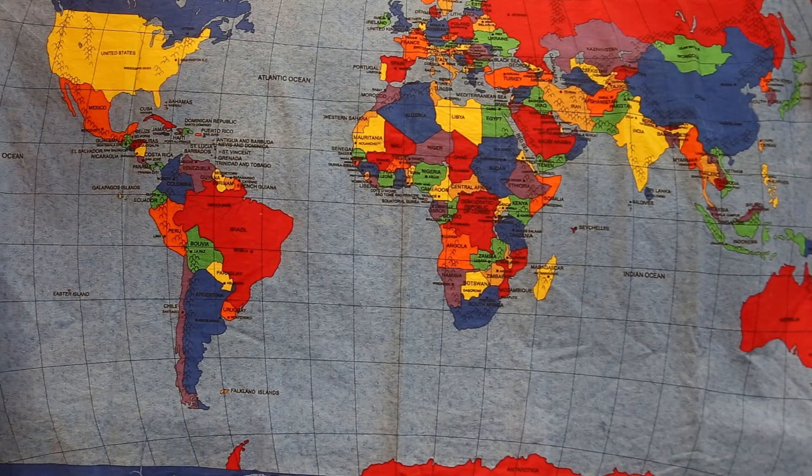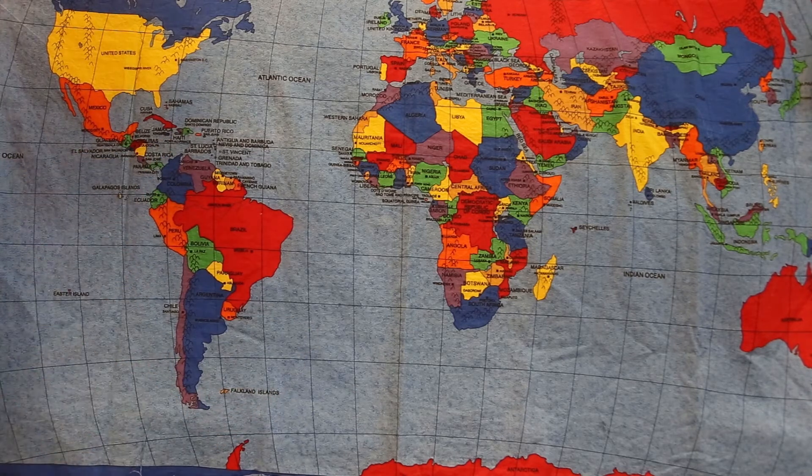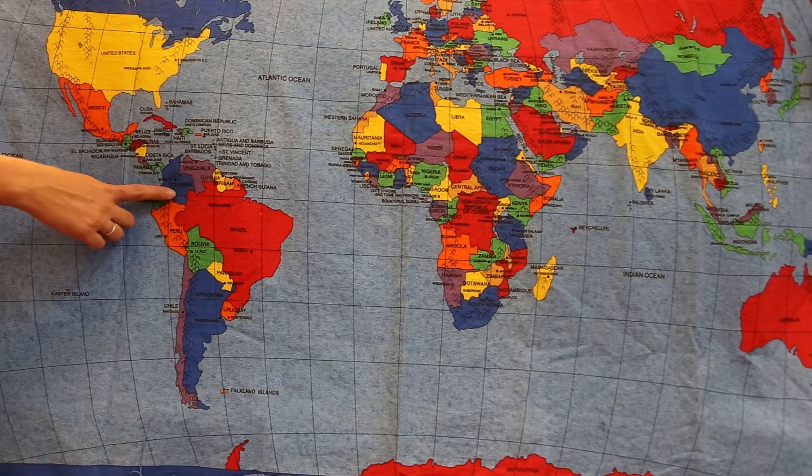If you've got all of those things ready, we're going to continue by finding Colombia on our Silk Road Storytime world map. Today we're particularly interested in the continent of South America. Colombia on our world map is a blue country. Can you spot it? That's right, it's right here.